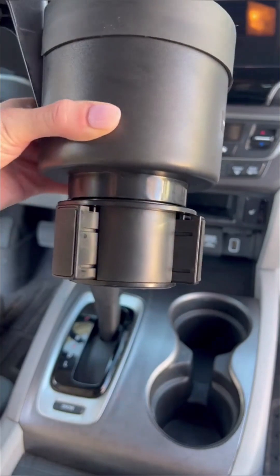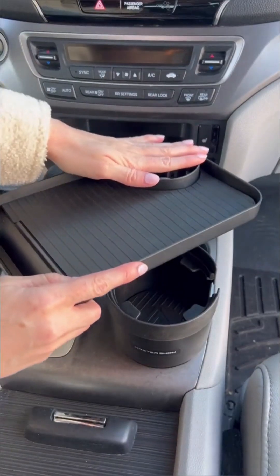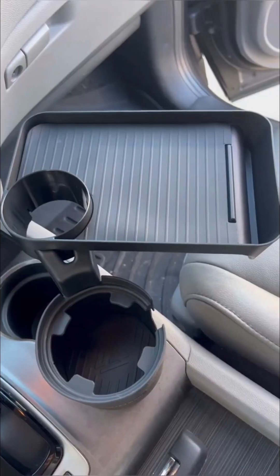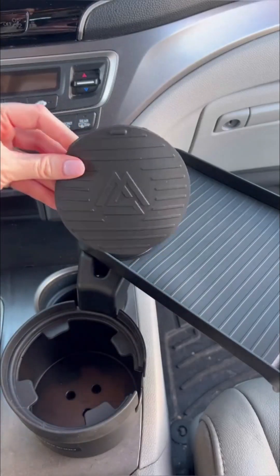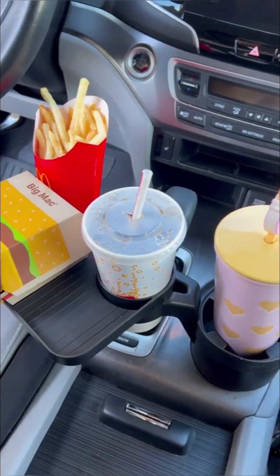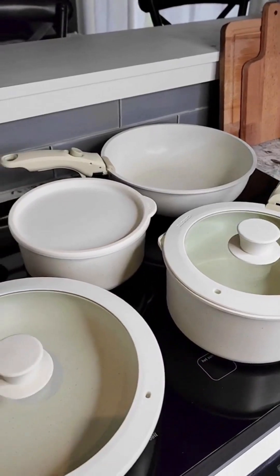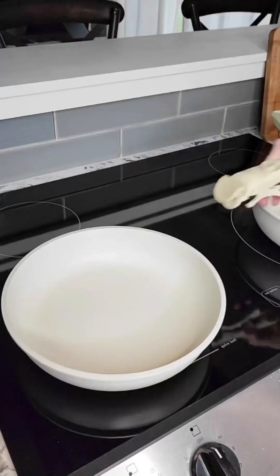Car favorites: this gadget has a cup holder that expands so it can fit perfectly in your car. Once adjusted, it's secured in place and won't move around. It also comes with a detachable tray that swivels so you can rotate it. Both pieces have removable rubber pads that are washable and keep keys, phones, or food in place. It's perfect for eating in the car and even has an extra spot for another drink.